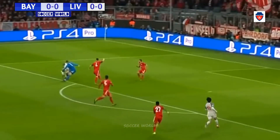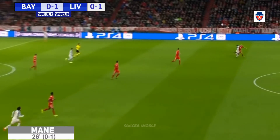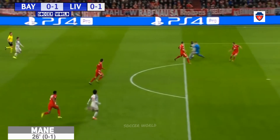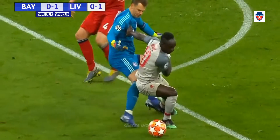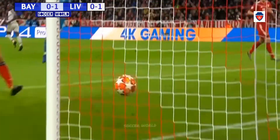Here's Mane — Noyes caught in no man's land. It's Mane — and it's in! It's the man in form with an away goal for Liverpool! And the Allianz Arena — Sadio Mane strikes again! Bayern Munich 0, Liverpool 1.